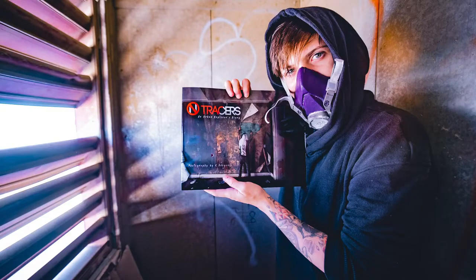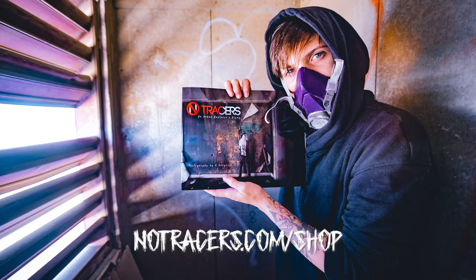The last bit of housekeeping: I have a book out called No Tracers: An Urban Explorer's Diary. If you want to pick up a copy, go to notracers.com/shop. I will sign it and personalize it for you. Thank you guys for listening to No Tracers — let's get into this episode.